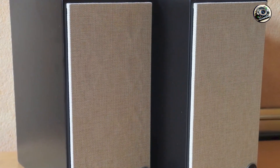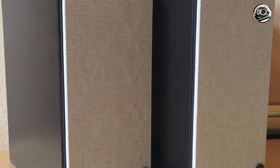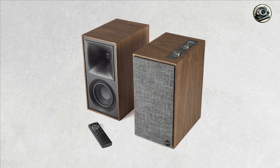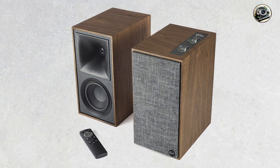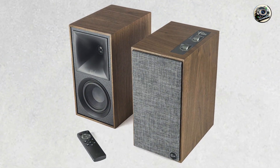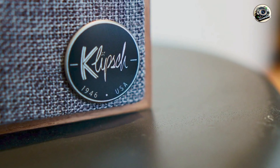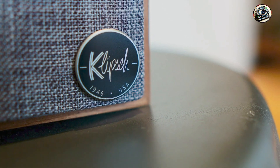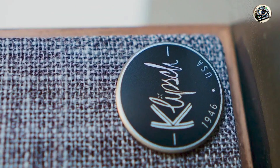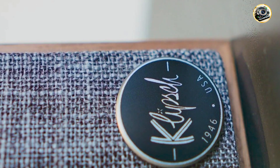One of the standout benefits of Klipsch The Fives is their ability to deliver a detailed and lifelike soundstage. The speakers provide excellent clarity across all music genres, allowing listeners to experience their favorite tracks as intended. The built-in Bluetooth connectivity adds versatility, enabling easy streaming from smartphones and tablets.